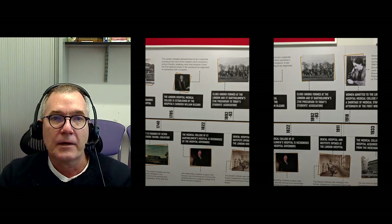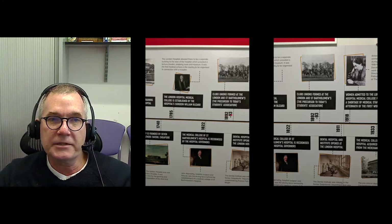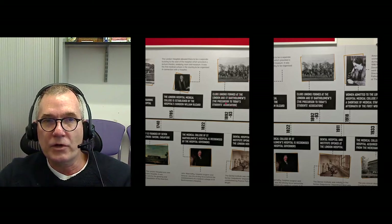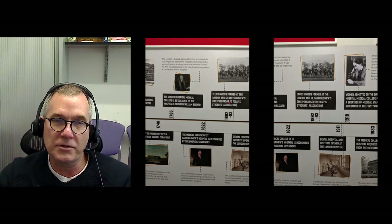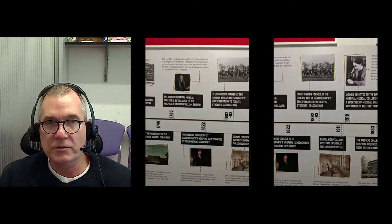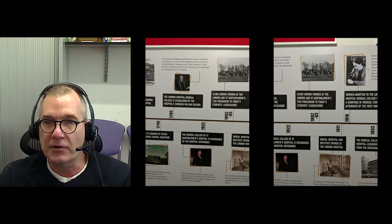In 1892 and 1893, club unions were formed at both of these two medical schools — these are the precursors to the students association. All our medical students and dental students belong to the students association, which is responsible for extracurricular activities for the medical students: sports clubs, debating societies, etc.